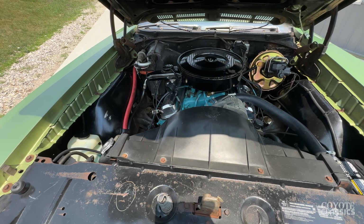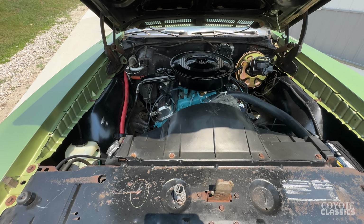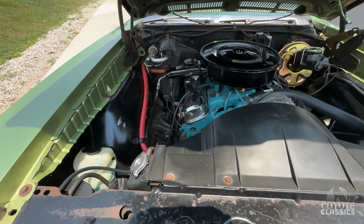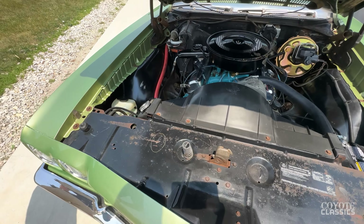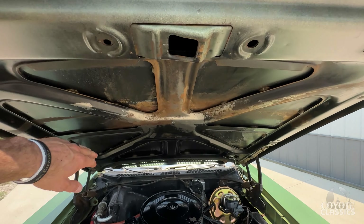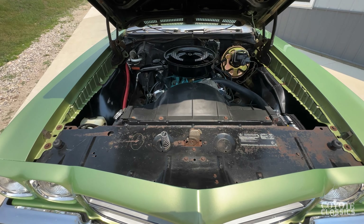If you look underneath this one, there's absolutely not a patch, not an issue ever under it. The underneath is extremely impressive. And so is all the original paint on the inner fenders and stuff like that. The bottom of the hood paint is 100% original as well.